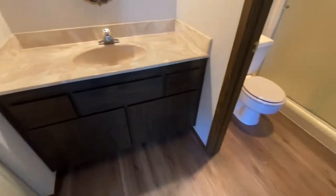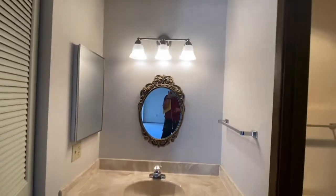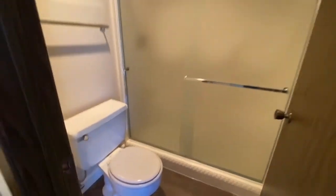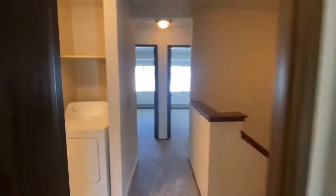Walking into the master bath — there's a normal closet, then LVP flooring again and new carpet. The vanity is original but in such great condition we didn't see the need to replace it. The bath has a shower and toilet, and then the hall bath is right here.